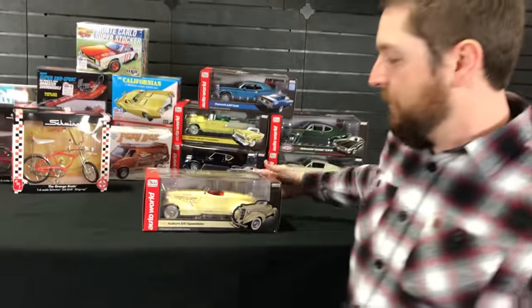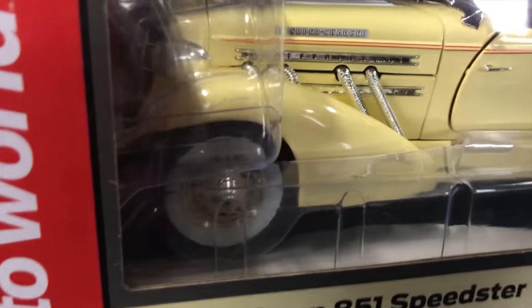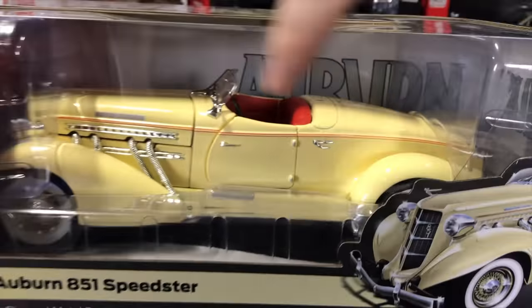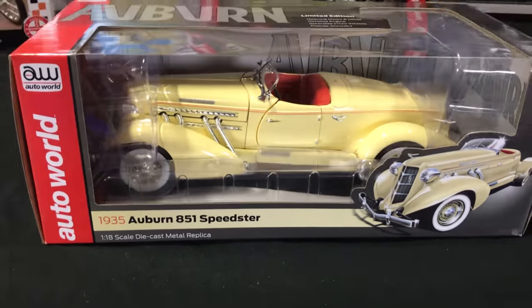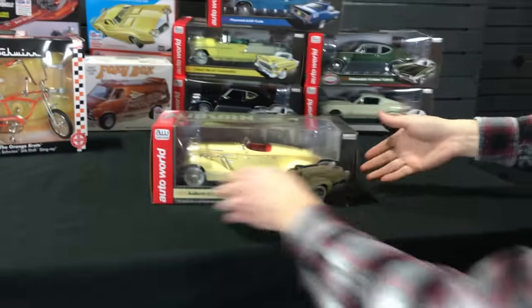Next we're going to jump in and show you guys the large scale diecast. Starting off in 1/18 scale with a real old classic car — the 1935 Auburn 851 Speedster in Butternut Yellow. We've done a few of these Auburns in different color variations, and that Butternut Yellow looks awesome on that car with the big long front end, those pipes coming out the side, and the red interior that complements it. Really cool details in the gauges and the wheel — opening doors and hood, detailed engine, steerable front wheels, great accuracy.